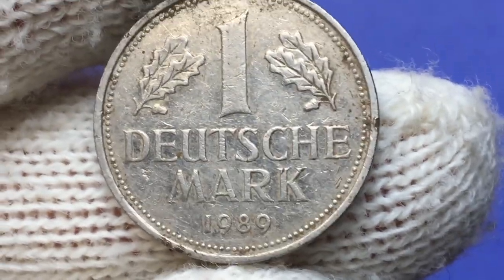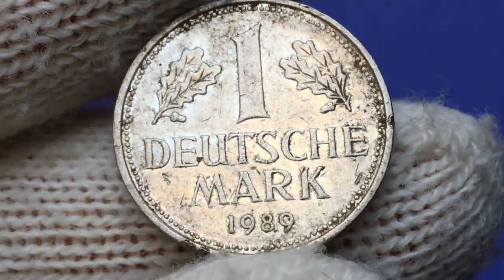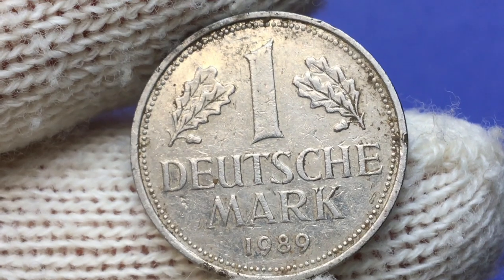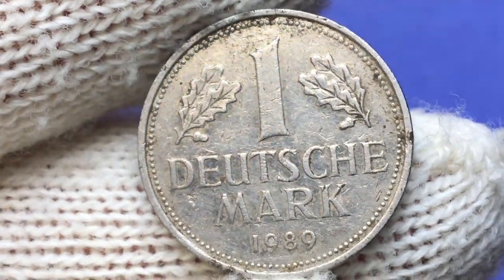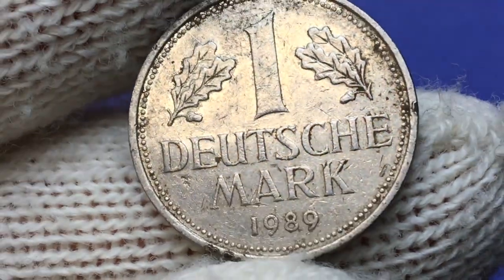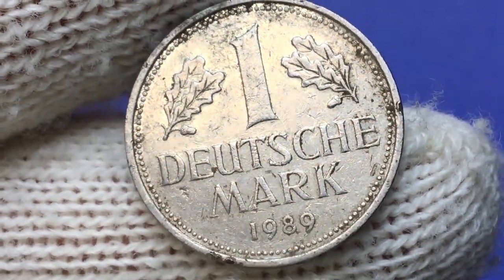The reverse side depicts the large denomination in the center, surrounded by two oak branches. Design elements also vary by mint type — just pay attention to the shape of the leaves to the right and differences in acorn size. Ours falls into the second category. Lettering and device elements are sharp but also display abrasions on the surfaces, and the beaded circle is covered with tarnish here as well.